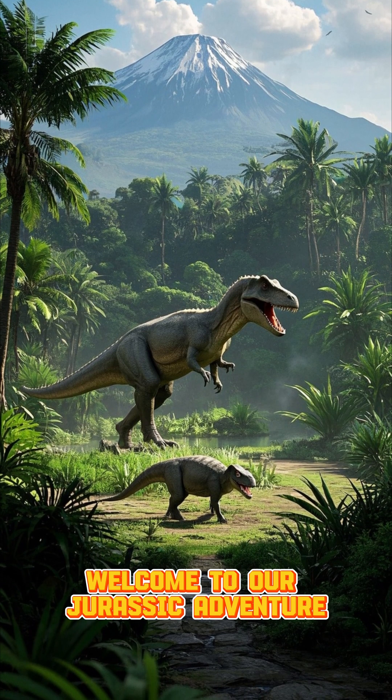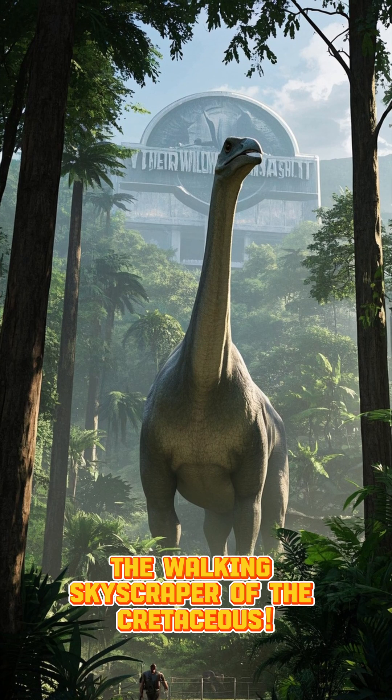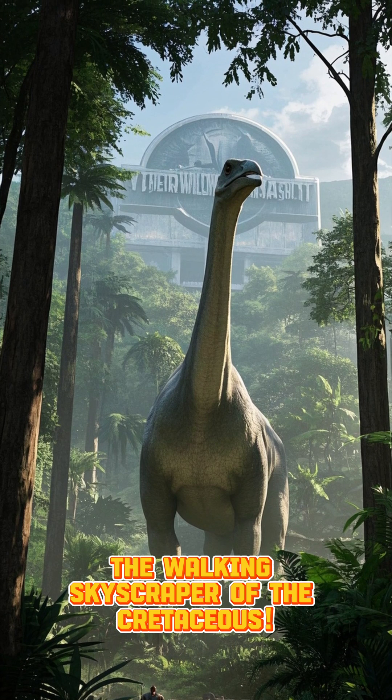Hey there, Dino enthusiasts. Welcome to our Jurassic adventure. Let's meet the incredible Dreadnoughtus, the walking skyscraper of the Cretaceous.